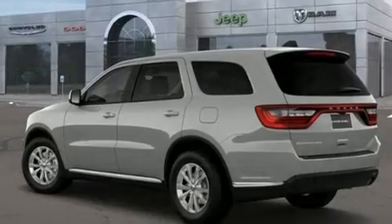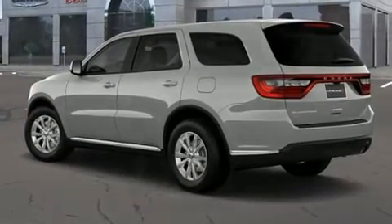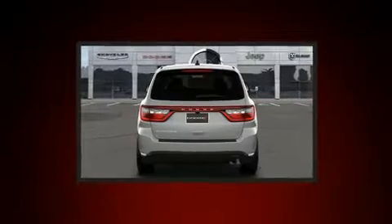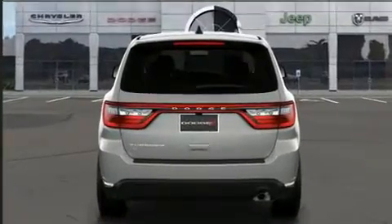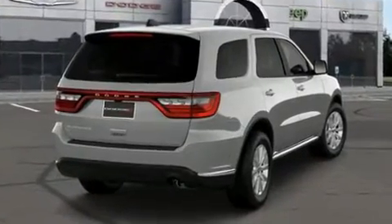Dodge prioritized fit and finish as evidenced by front and rear reading lights, power moonroof, rain-sensing wipers, and power front seats. Rear passengers enjoy the seat heating functionality, keeping them warm during the winter months. Third-row seats provide an even greater maximum passenger capacity.